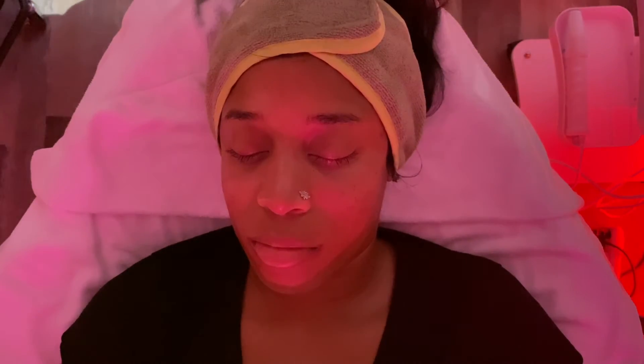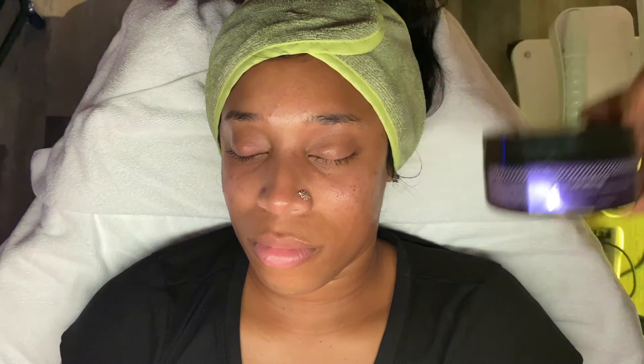Coming to the end of this treatment, I am going to use the Skin Script Hydrating Moisturizer with Shea Butter, Rosehip, and Aloe. This moisturizer improves the appearance of wrinkles with intense hydration. It also binds moisture into the skin, soothes, calms, and strengthens capillaries.